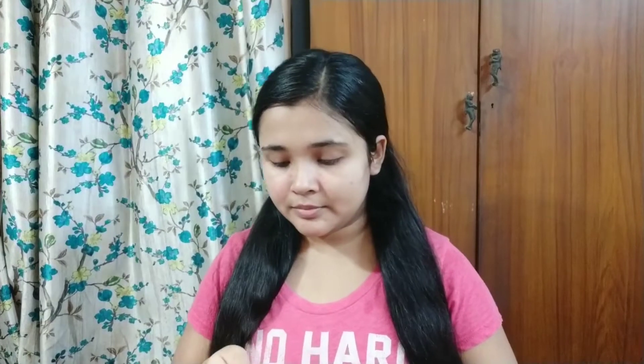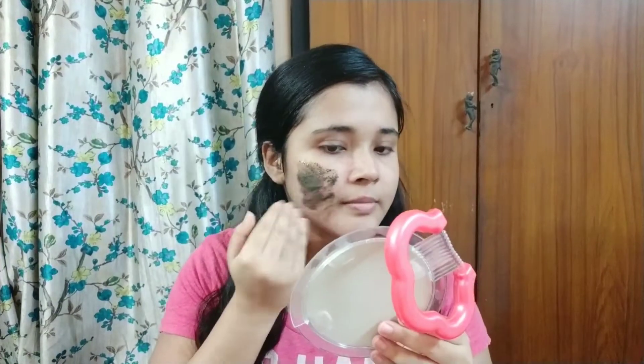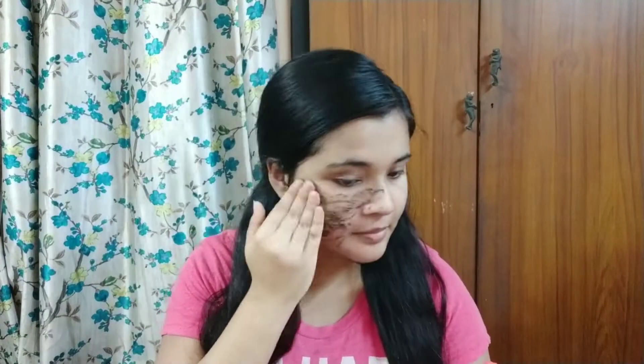I have washed my face with my face wash and now I'm going to apply the peel-off mask. Don't shave your face and exfoliate on the same day, because that would be too much for your skin. Leave at least two days gap between shaving your face and using an exfoliator. I had my face shaved a few days back, so that's why I'm applying the peel-off mask today.